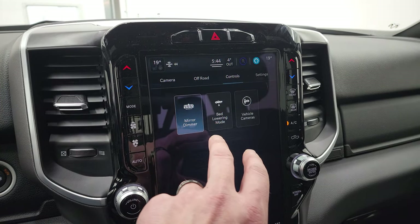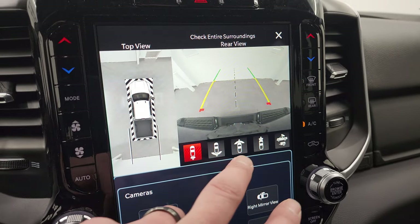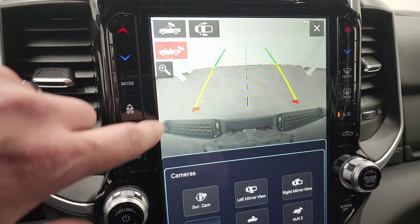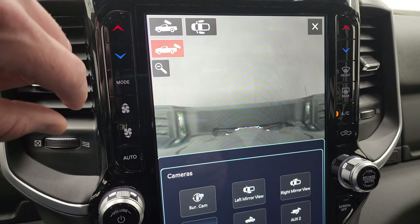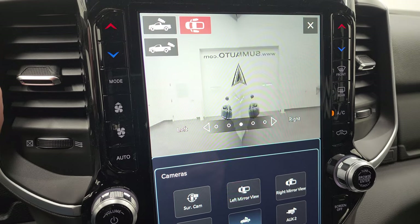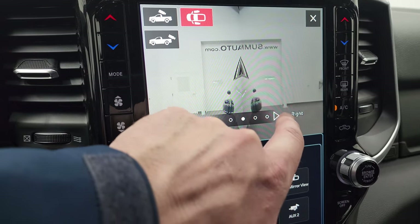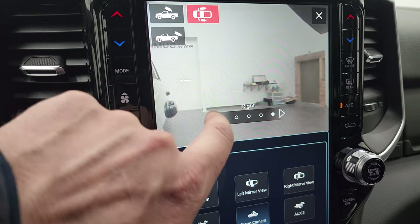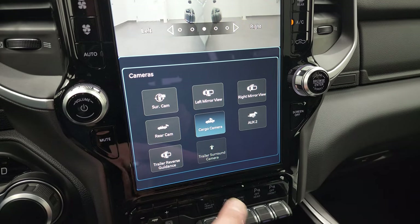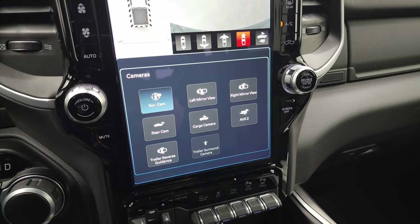You get the bed lowering mode, the auto-dimming mirror, and your cameras are right here. You have the surround view camera, which is a nice feature, your backup camera, a wide view or narrow view of the front camera, your cargo cam, and you can zoom in over your receiver hitch to get hooked up to your boat, camper, or trailer. You can also zoom in on your fifth wheel and gooseneck hitch, and you have the side trailer cams, which allows you to see what's going on along the side when you're backing up a camper or trailer. You also have your AUX2 camera input so you can hook up a camera on your trailer — that's what those other hookups were for on the back and inside the bed.